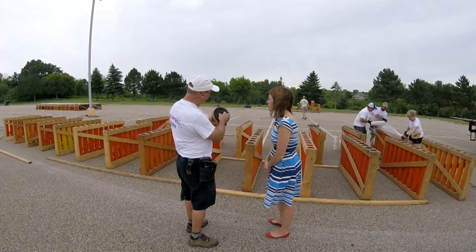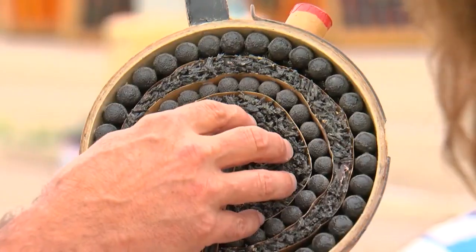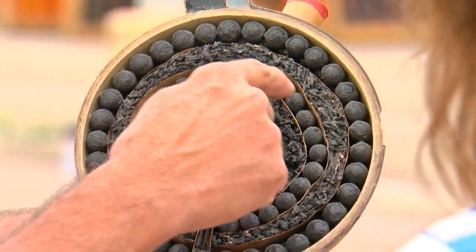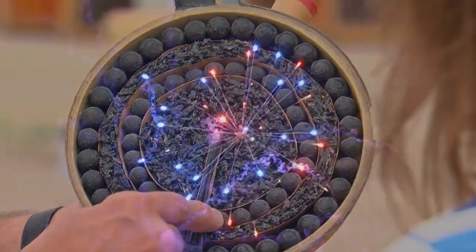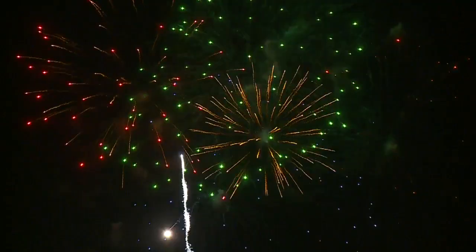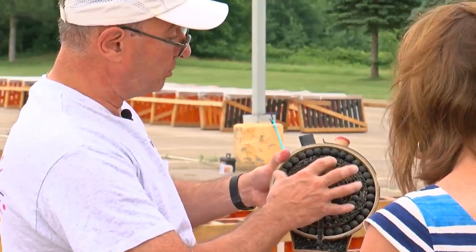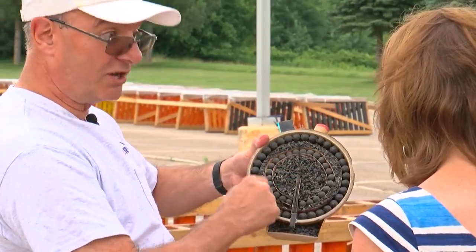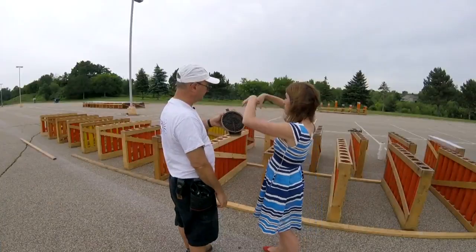That fuse makes it to the middle and ignites what's called the burst charge. These here are what we call stars — just little pellets of chemical composition that burn different colors. It's those stars that we eventually see in the sky. This builds up pressure, shatters the case, and at the same time lights all of these stars, which then burst out.